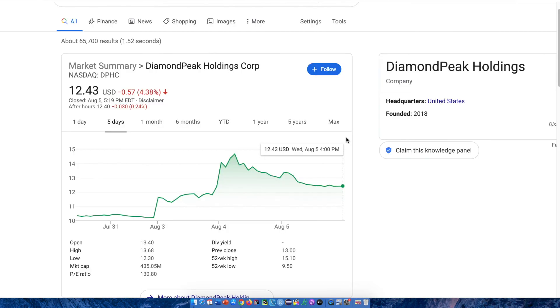Now we're looking at a chart of Diamond Peak Holdings Corporation — ticker symbol DPHC — which is how you're going to be able to invest in this company. Within the past five days, they made a high of around 41% and have started to pull back. The stock price is currently around $12.43. I currently do not have a position in this stock just yet, but it's one I'm looking at, as I've recently invested in other electric vehicle companies such as Hyliion. As always, perform your own due diligence and extensive research before investing in any company.